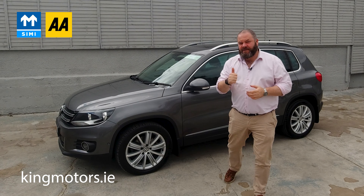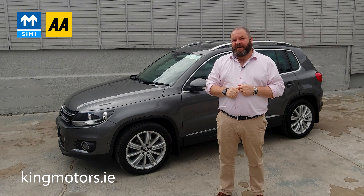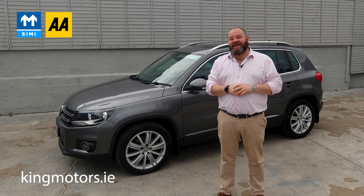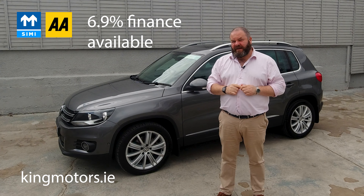Just a little bit about ourselves: we're SIMI approved and we're AA approved. Through the AA, we can offer up to 24 months warranty on the car. We have a 4.9% rating on Google reviews, which is nigh on impossible to keep — and that's why I'm bald, as I always say. And we can offer the car at 6.9% for finance.